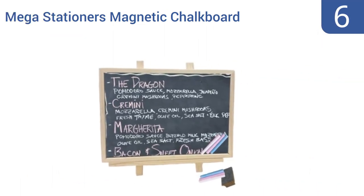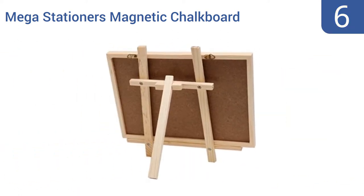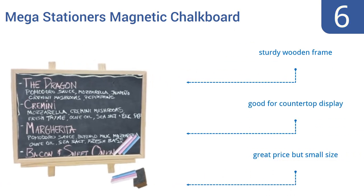At number 6, with the Mega Stationers magnetic chalkboard you can jot down notes or updates on the board itself using chalk, or you can post notes onto its surface using magnets. If you're like most people, you'll end up doing both. A handy easel stand comes included. It also has a sturdy wooden frame and is good for a countertop display. It's a great price but a small size.